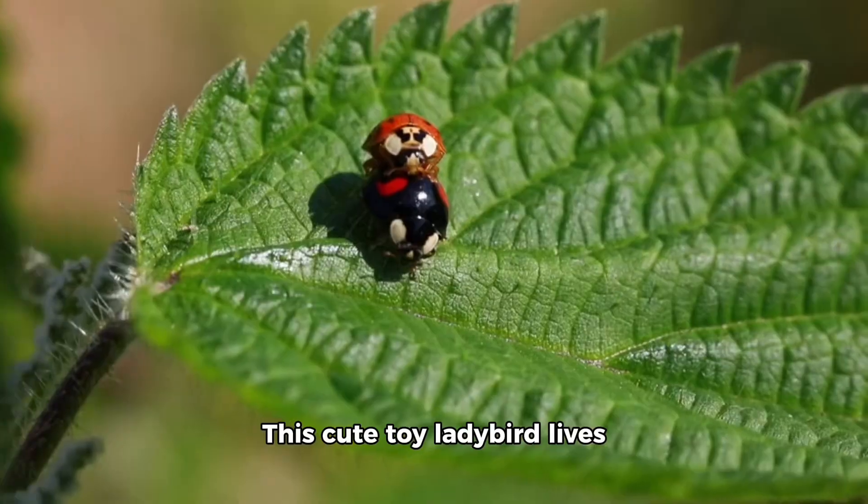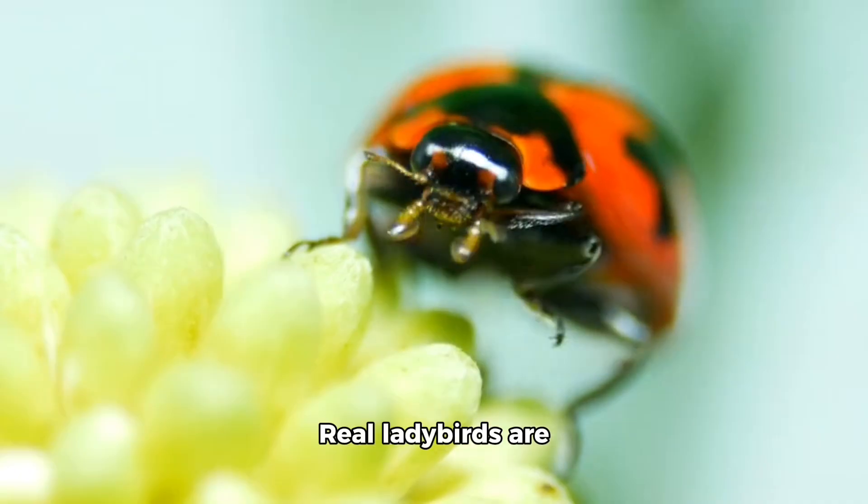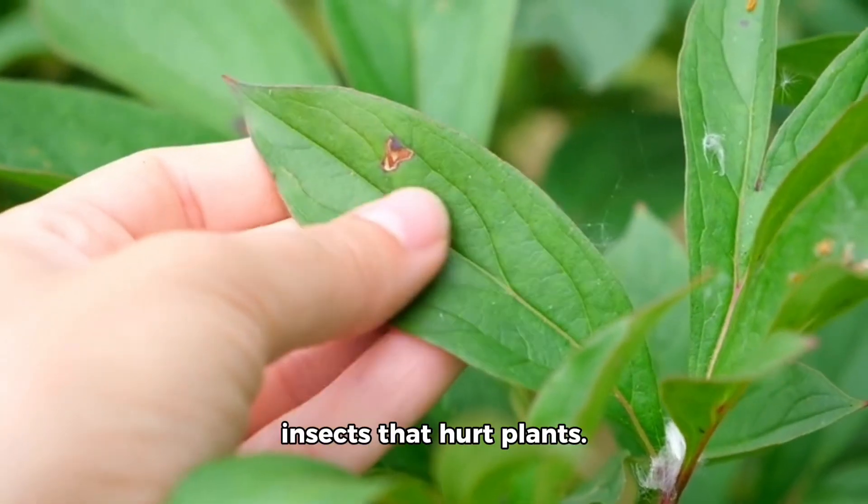Next is the ladybird. This cute toy ladybird lives on leaves and flowers. Real ladybirds are also called ladybugs. They love to eat tiny insects that hurt plants.